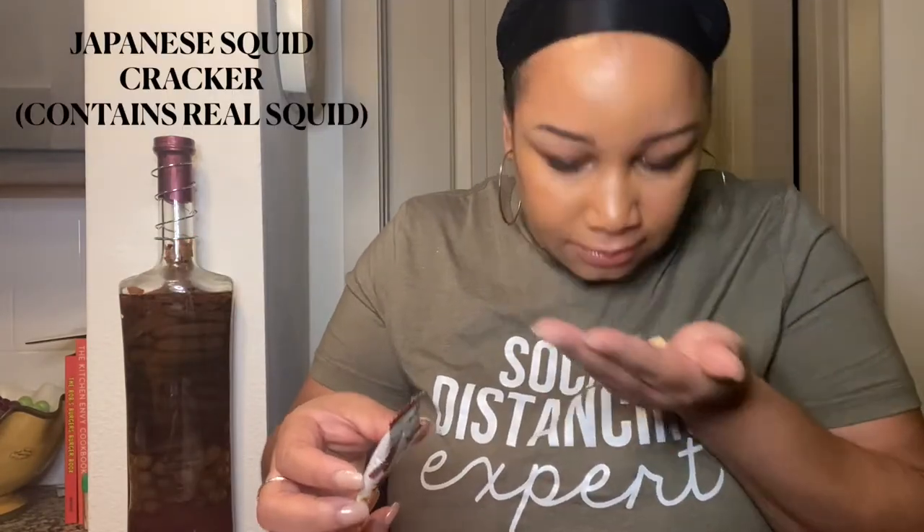Now we're back to the foolishness — Japanese Squid Cracker. It smells so bad. He says it's like being at an aquarium — that's more PG. It tastes like the bottom of an aquarium.